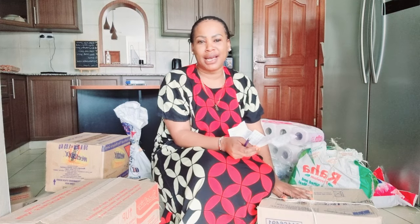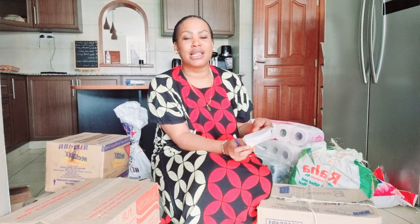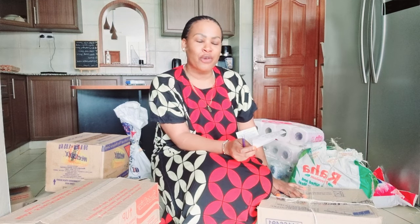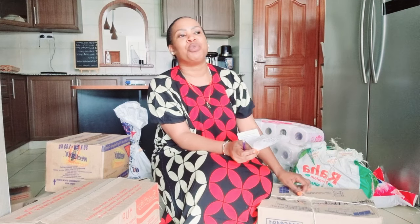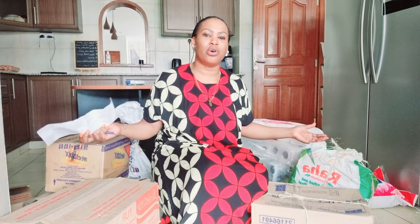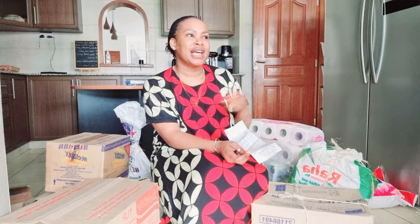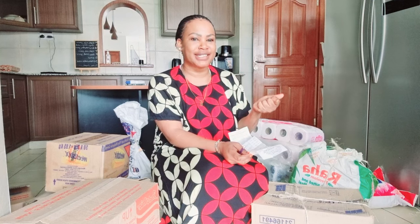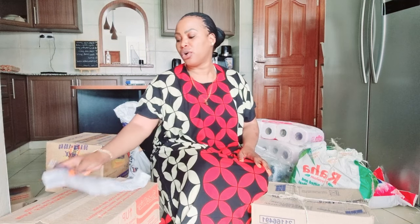I feel like my shopping is getting smaller and smaller but the cost is getting bigger and bigger. This shopping right here cost 21,373 shillings. A couple of months ago, shopping worth 20,000 shillings would have been so many more things. I feel like the cost is going up and the items look very little when I come back home — it's starting to look like the market situation where you go with a lot of money and come back with very few bags.